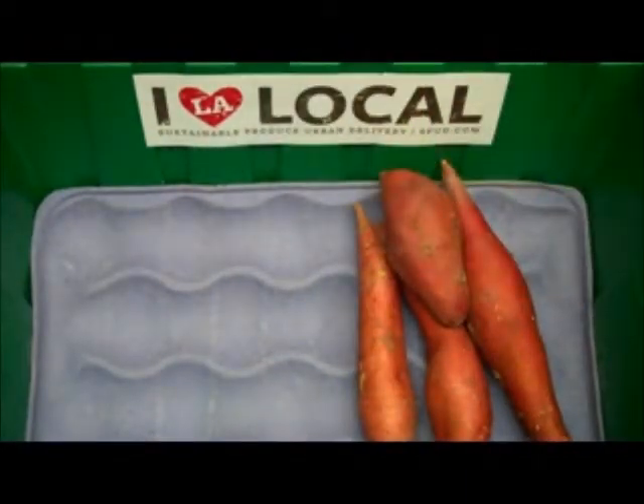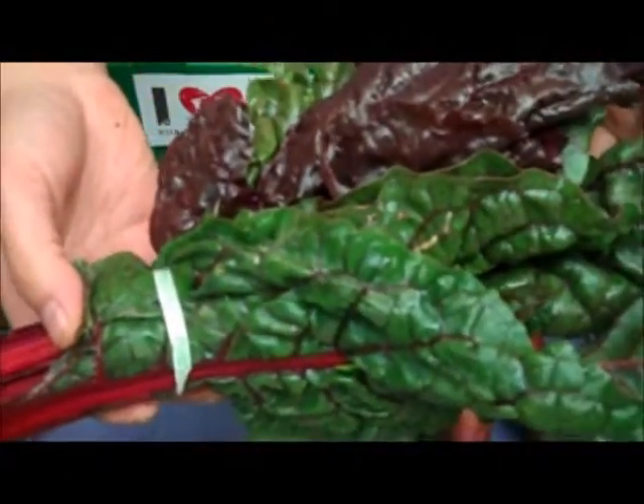We have a delicious and nutritious bunch of organic chard coming to us from Lakeside Growers in Watsonville, California.